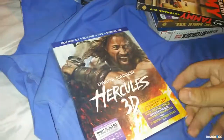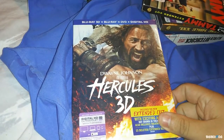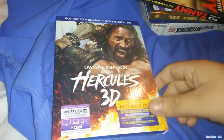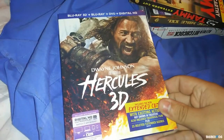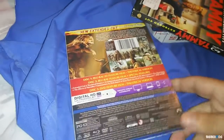First of all, I got Hercules — 3D Blu-ray, DVD, Digital HD. I actually picked this up for $6.99 at Fry's Electronics, so a great deal. I haven't seen this movie yet so I hope it's good, and the 3D — I hope it's good too.